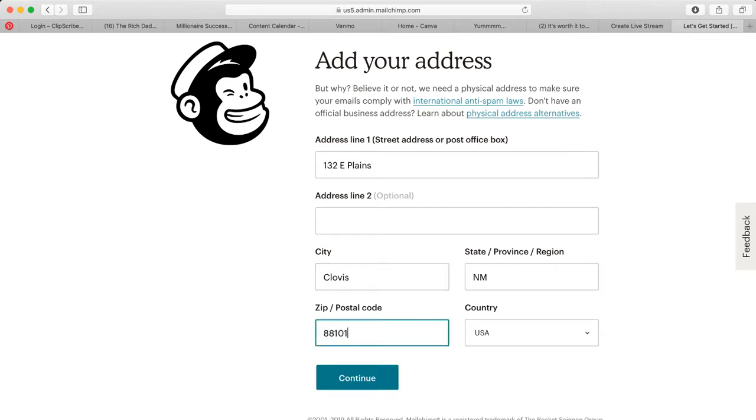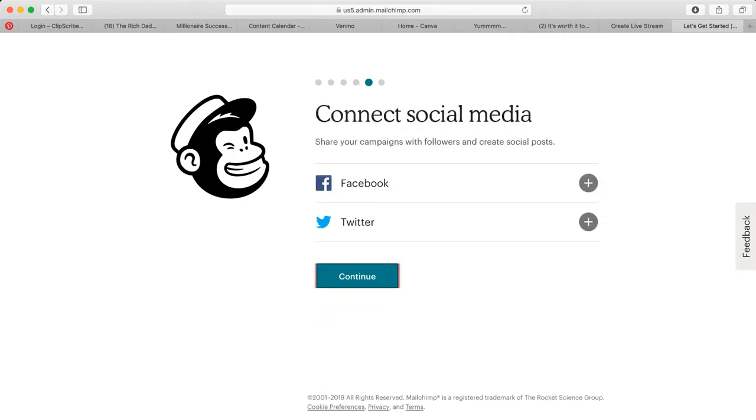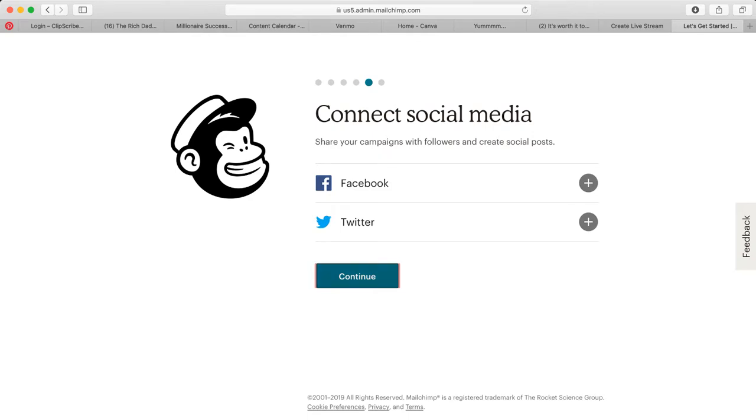When it asks 'Do you have a list of email contacts?', I'm going to say no — we're starting from scratch. You can connect your Facebook accounts and things like that, but I don't want to do that right now.